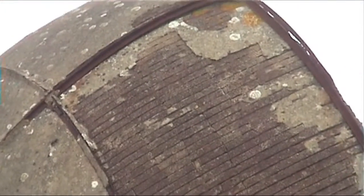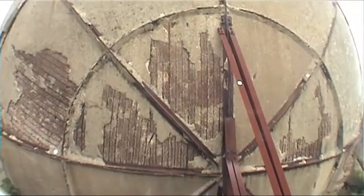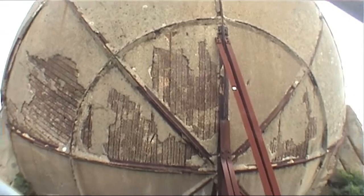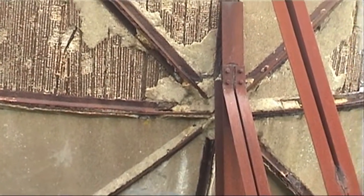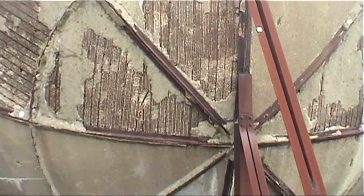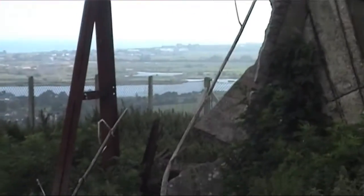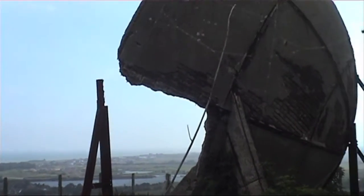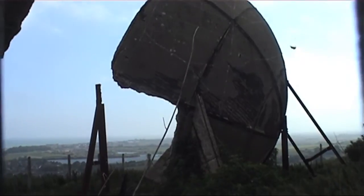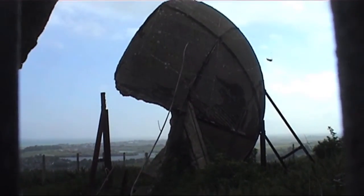I can see the reinforcing there. That's concrete. That's where it's fallen away there, look — completely damaged, just fallen, broken. And that's why it's fenced off really, due to damage.